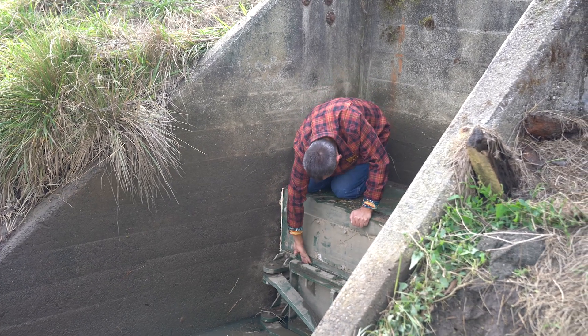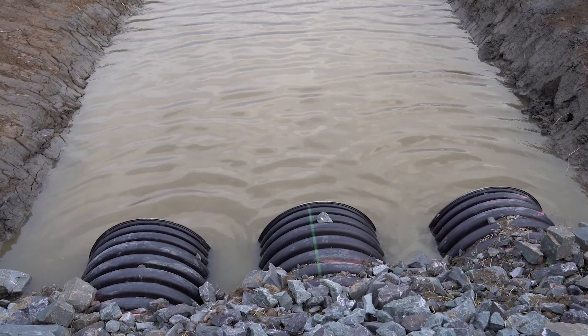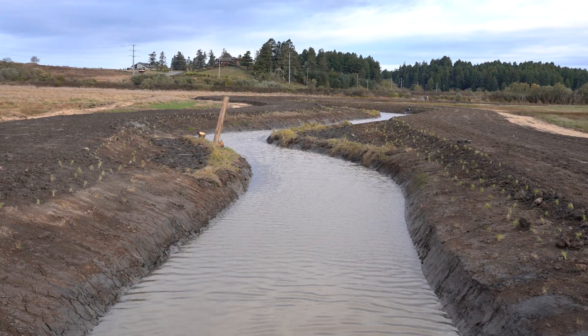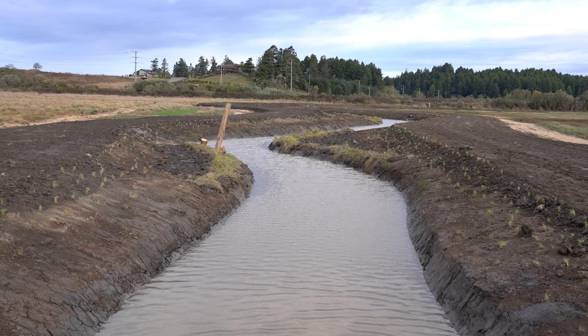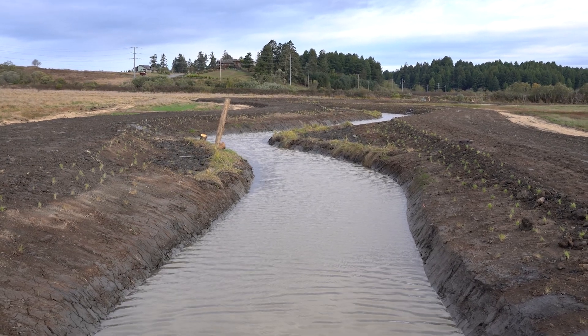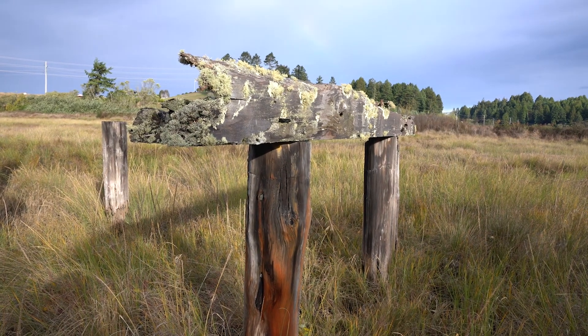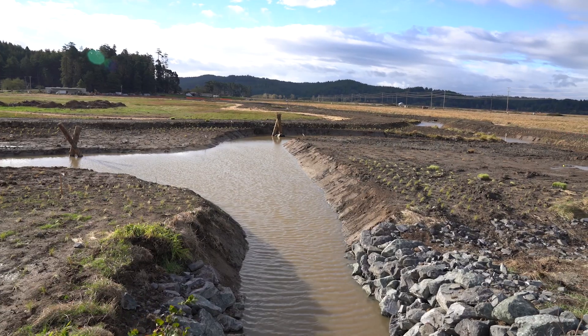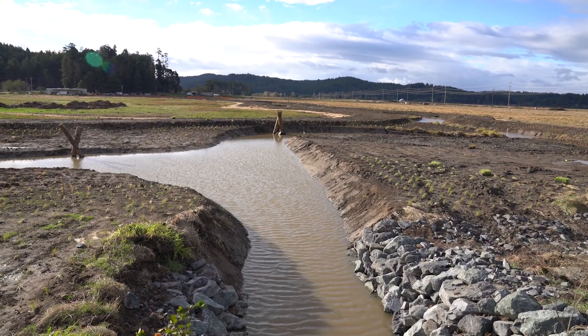It's a new side-hinge tide gate that is going to open whenever the tide is going out. It's going to let fish — both juveniles and adult salmon — go in and out as they please. And now, after maybe a hundred-plus years, adult salmon are going to be able to get up into Cochrane Creek to spawn.